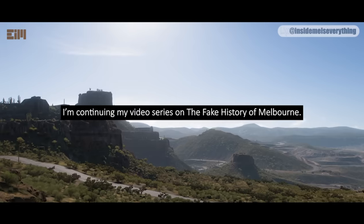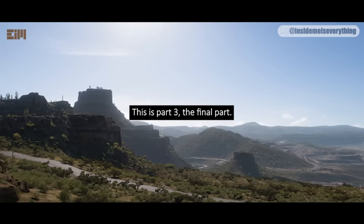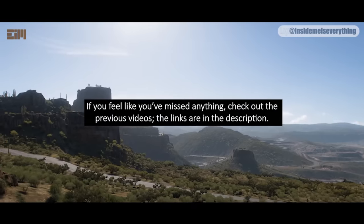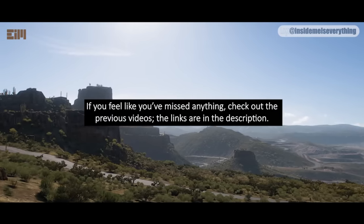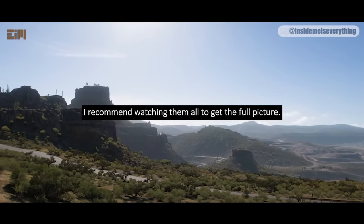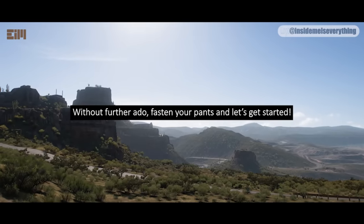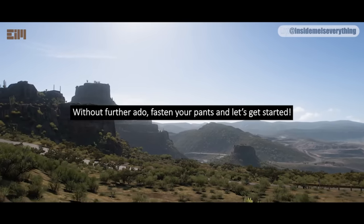I'm continuing my video series on the fake history of Melbourne. This is part 3, the final part. If you feel like you've missed anything, check out the previous videos — the links are in the description. I recommend watching them all to get the full picture. Without further ado, fasten your pants and let's get started.